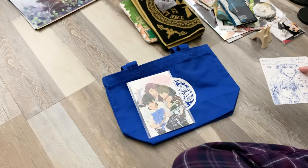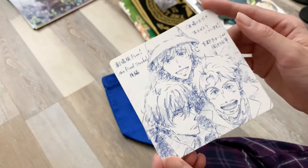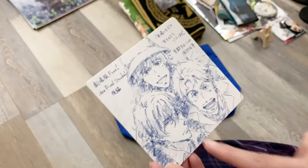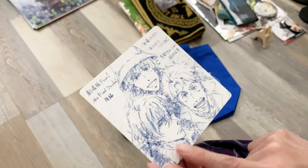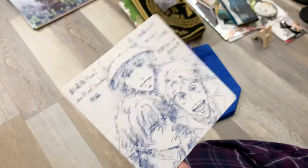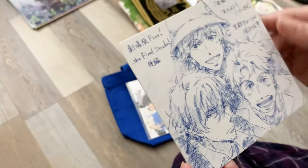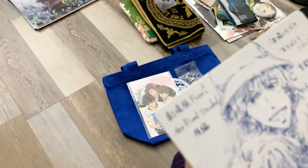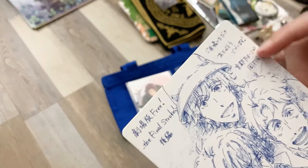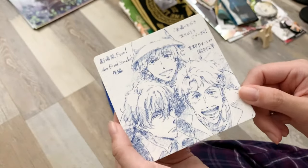At a secondhand store, my husband found this coaster featuring three of the older characters from the series, including two of the mentors. I really like Ryuji and there's hardly any merch of him, so I was really happy to see this. It looks like the text on it might be little messages — I'll have to translate it, but they're not autographs. Really glad he found this.